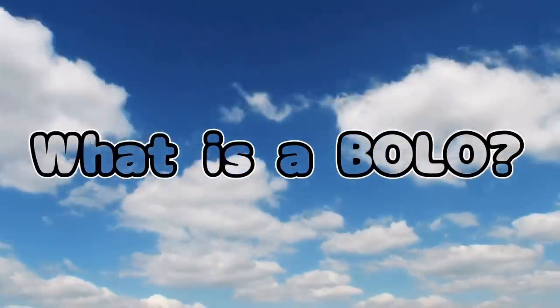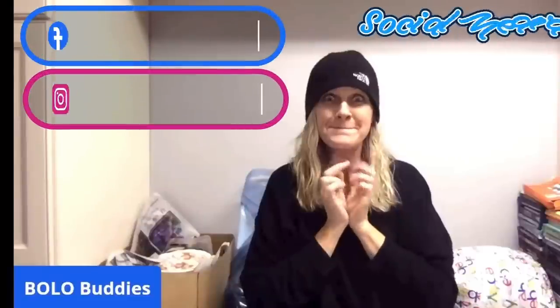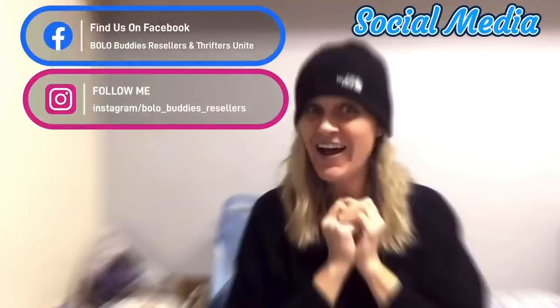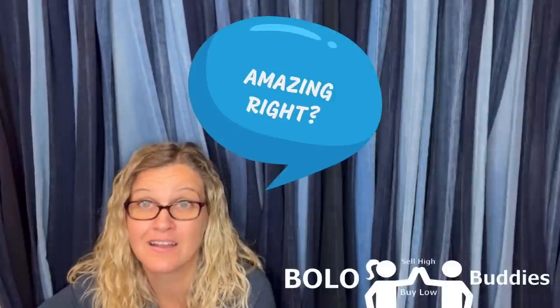Can you believe they had an estate sale and nobody bought it? Hey Bolo Buddies, thanks for watching. Time for a seller — $600 for a My Little Pony. Amazing, right? All right, let's get started.